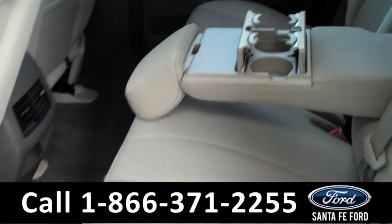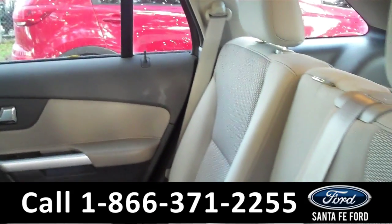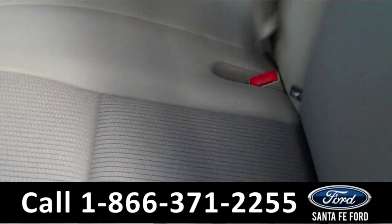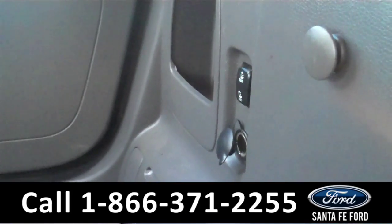Now we're going to take a minute to look at the additional seating. This vehicle does seat five. You can put these seats down manually by hand and they fold down, or there's a button in the back if you want it to go down electronically.